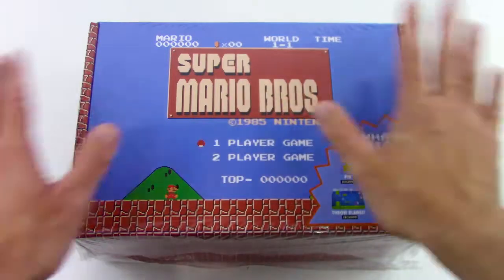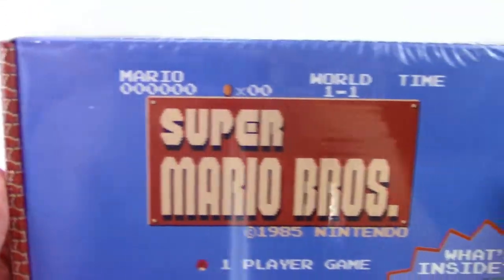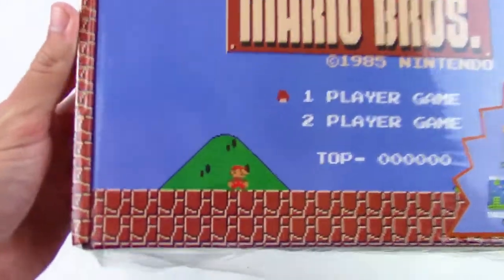Hey guys, what's going on? Your trusty Toy Channel here. Today's video we have a Super Mario Bros. gift box. What's inside? We've got all kinds of cool things, can't wait to see.